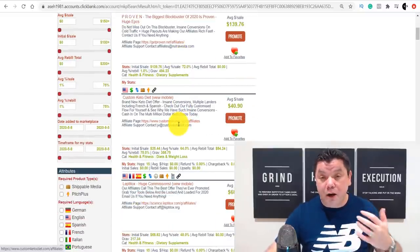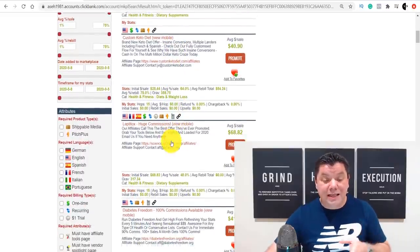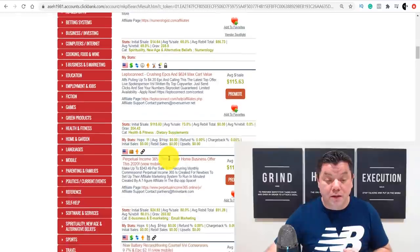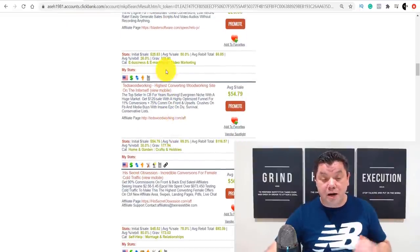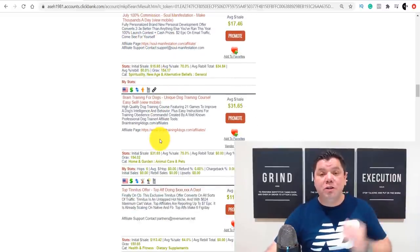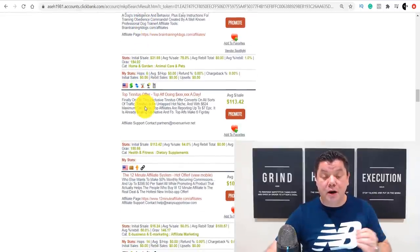As you scroll down through the best-performing products, you can see what category they're in. Health and fitness is a massive category and those products convert really well. There's also a spirituality niche and others. Here's one that's Ted's Woodworking, which has been around a very long time. As you're scrolling and looking for a product, you also want to go into their affiliate page and check what affiliate resources they have. Another really good product is Brain Training for Dogs.